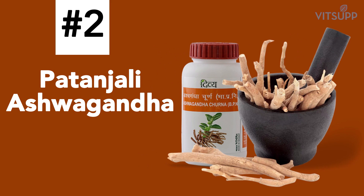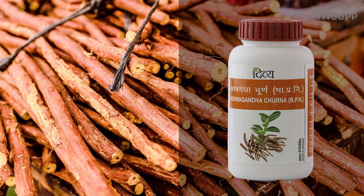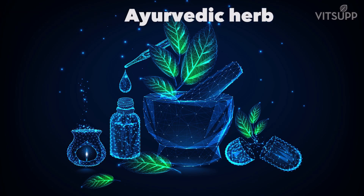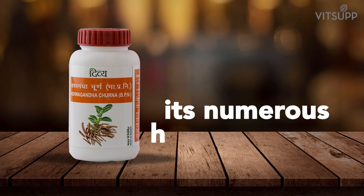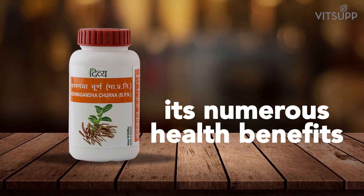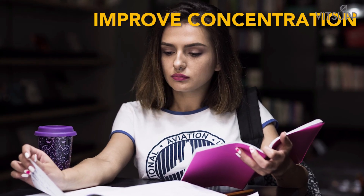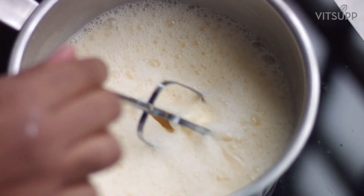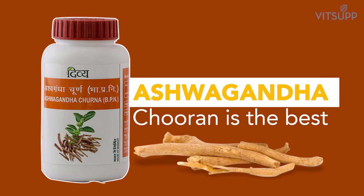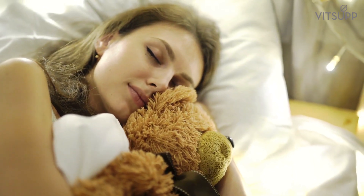Number 2: Patanjali Ashwagandha — revive the body. Our recommended Patanjali product number 2 is Patanjali Ashwagandha. Ashwagandha is a powerful Indian Ayurvedic herb that has now become a popular supplement accepted and used worldwide for its numerous health benefits. It has been known for over 3,000 years to relieve stress, improve concentration, and increase the body's energy levels. It is recommended to take 1 teaspoon of Patanjali Ashwagandha Churan mixed with milk before going to bed. It is the best and most effective product to balance stress in the body and will help give you a good night's sleep.